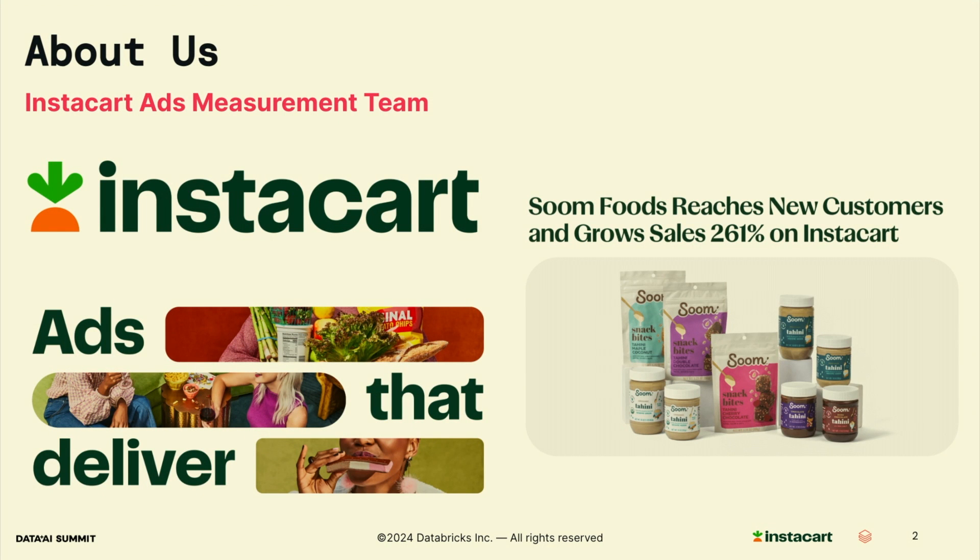I'll briefly introduce our business and give you an idea about why this topic is important for a grocery delivery company. As many of you know, Instacart is the leading online grocery platform in North America. Beyond our core business, we also have a thriving ad business that helps brands connect with customers with targeted advertising. My team focuses on measuring the performance and impact of these ads and providing valuable insights to our clients and stakeholders.